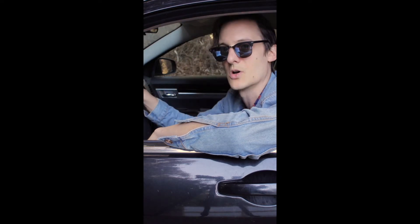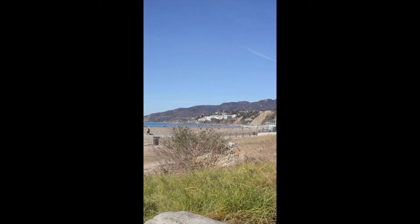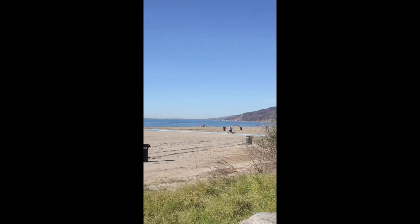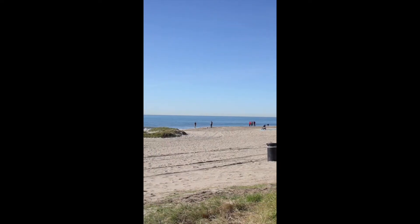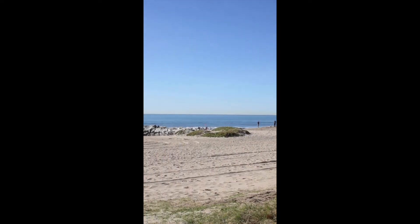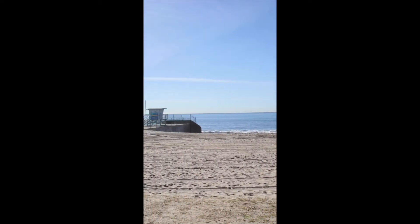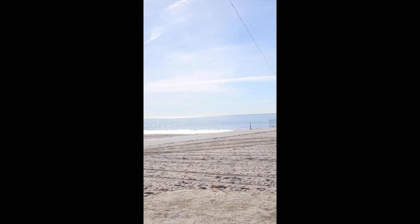I look forward to getting to know 90272, the Pacific Palisades, so let's hit the road. We are at the Will Rogers State Beach. The Palisades have been described as where the mountains meet the sea, and I think you can see that here is pretty true. This beach stretches along the entire length of the Palisades. Fun fact: this was also the site where they originally shot Baywatch before they moved to Hawaii.